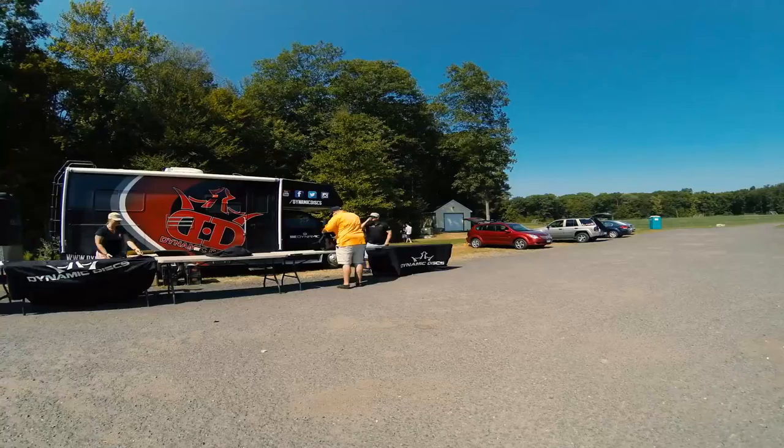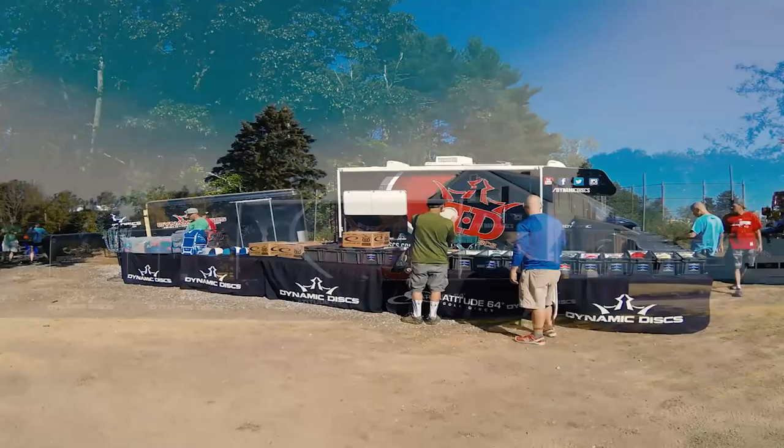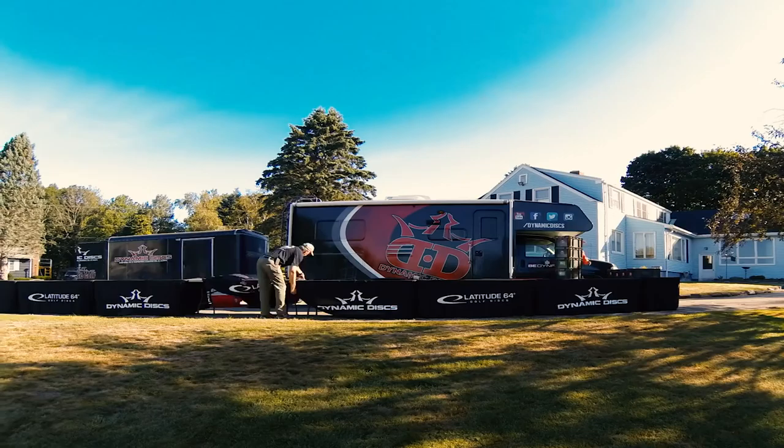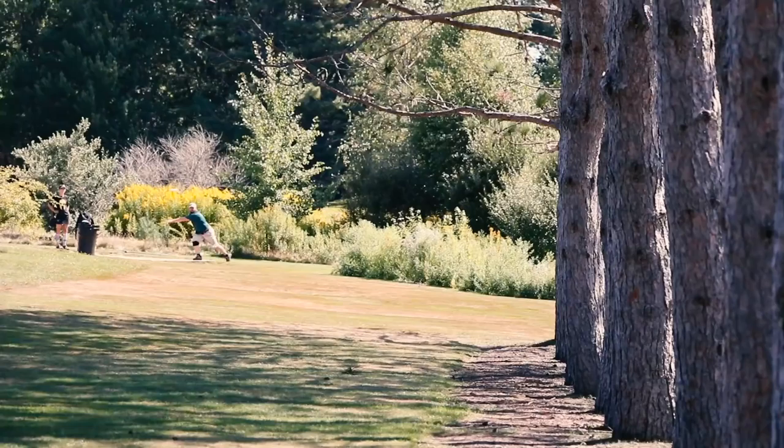The 2-Disc Challenge Tour is something that Rusco and Dynamic Discs came up with as a promotional tour. We are out on the road pretty much year round with this RV and we show up at local courses all over the country — private courses, state parks, whatever — and run small, very casual events where players can come out, choose any two Dynamic Disc molds, and play the whole round with those two discs.